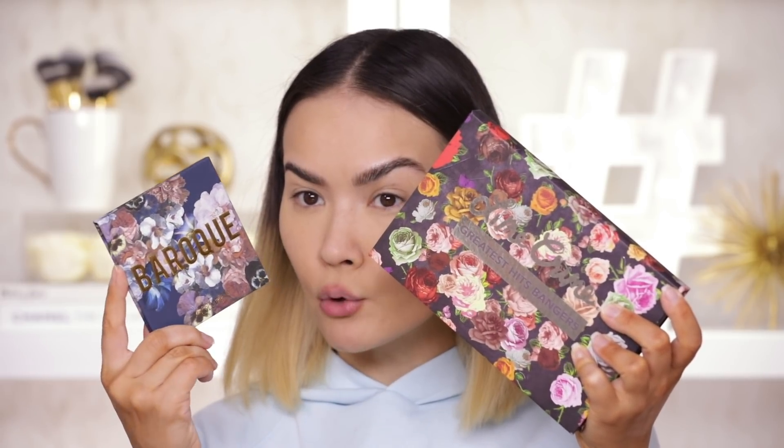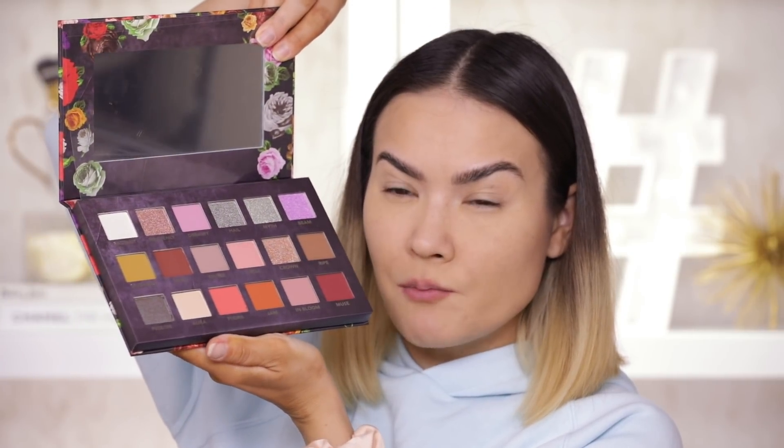I have a new primer to test out for the eye shadow — Bare Minerals Primetime Eyelid Primer. It felt like an Urban Decay primer, honestly not too bad. I also want to mention a funny discrepancy: I have the Lime Crime Greatest Hits Bangers palette and the ColourPop Baroque palette, and the packaging looks very, very similar — like it's the same collection, but it's not. They released at the same time, which made me a little perplexed. However, when you open up these palettes they look very different. The Lime Crime Greatest Bangers has a mixture of warm tones, cool tones, and shimmery whimsical shades, while the Baroque palette is definitely a moodier, cooler story, which personally I gravitate towards more.